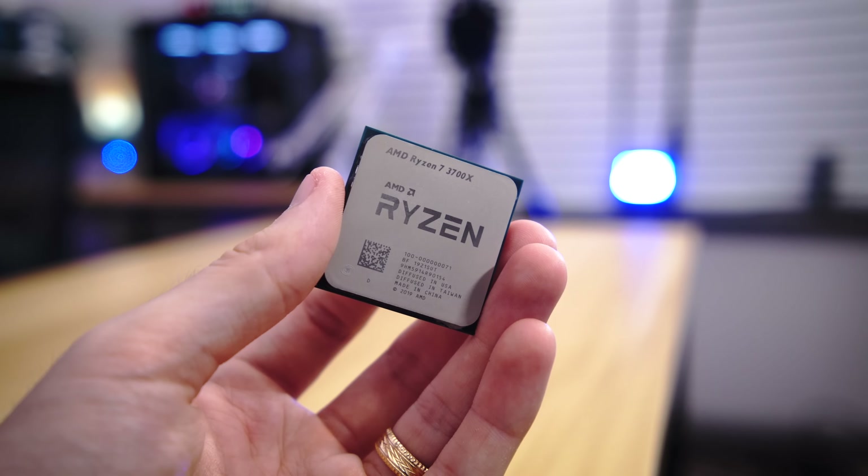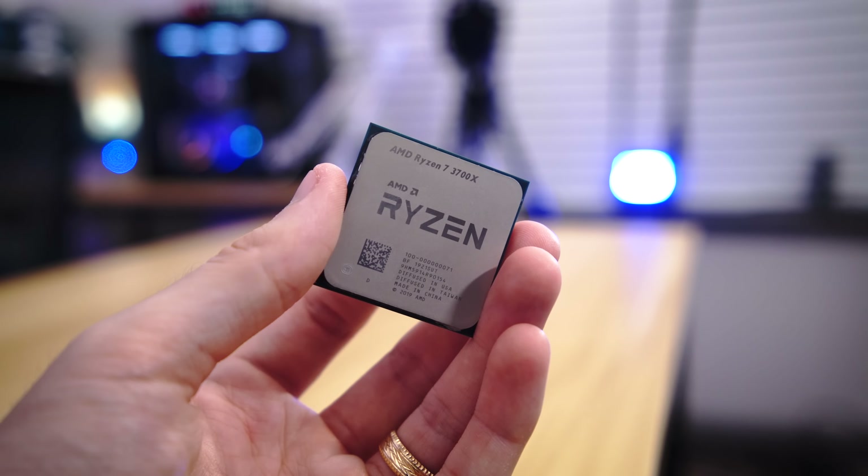You came here for the gaming benchmarks. You could have just nabbed to a few websites and checked graphs, but you decided to click on this video and I appreciate that. So we're gonna jump straight into it. In this video, the Ryzen 7 3700X was put through the ringer in a couple of different formats.